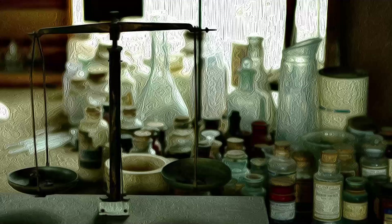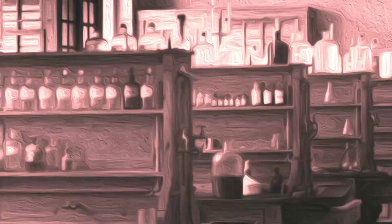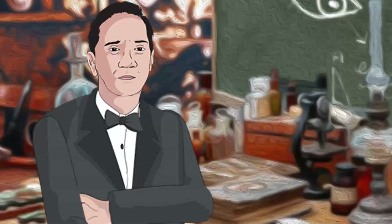Sadly, I had a notoriously disorganized lab, but most of the interesting experiments of my life happened here.